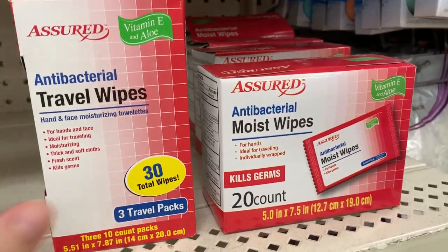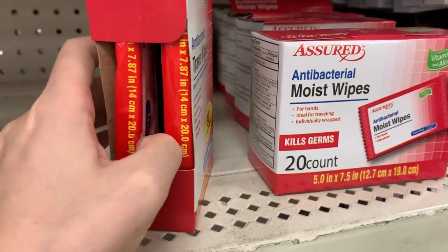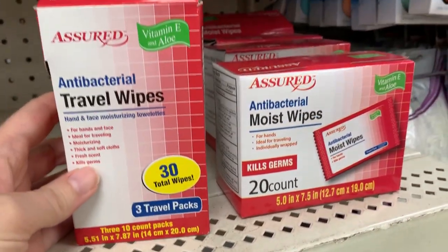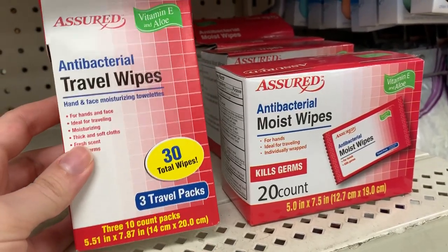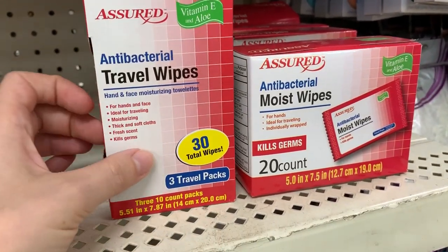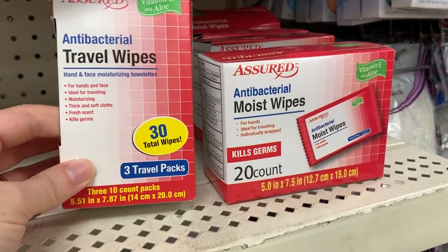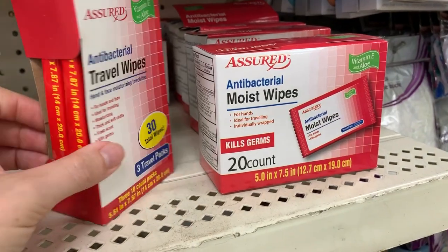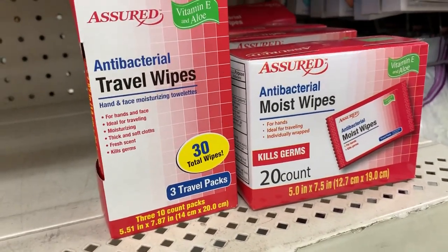These travel antibacterial wipes are really nice to have on hand — just keep them in your tote bag or in the room to wipe down different surfaces. Wipe down the remote — the remote has so many germs, it's disgusting. We keep them so that if we eat something out in port after handling an animal or different things, we can just wipe our hands easily and mess-free.